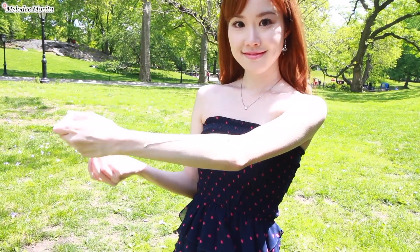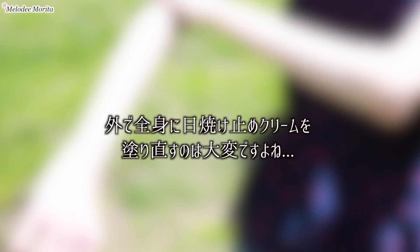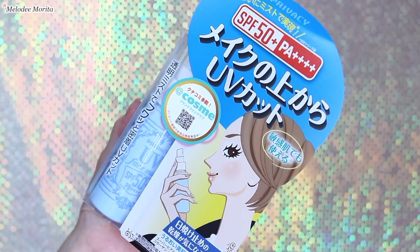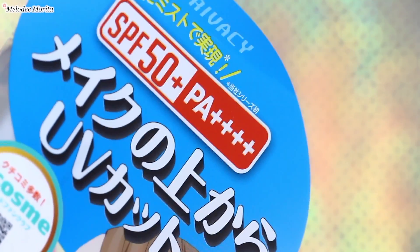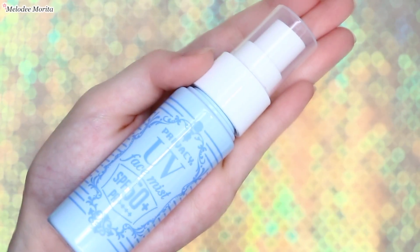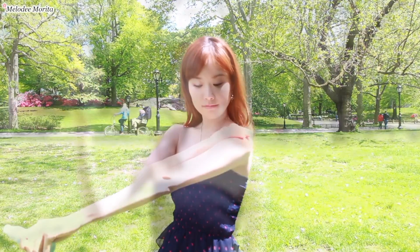物によっては30分経たないと効果が出ないと言われているので、私は必ず家を出る30分前までには日焼け止めを塗り終わるようにして出かけています。日焼け止めは2,3時間おきに塗り直さないと効果を持続できませんが、外で全身にクリームを塗り直すのは結構大変ですよね。そこで私の一つ目の日焼け対策は、顔にも体にも使えるスプレータイプの日焼け止めを使うことです。これはSPF50のPA4プラスで数年リピートしているアイテムです。ただつけすぎてしまうとちょっとベタついてしまうので、薄めに頻繁にスプレーする方がおすすめです。オイリー肌の方はUVパウダーの方が合うかもしれません。